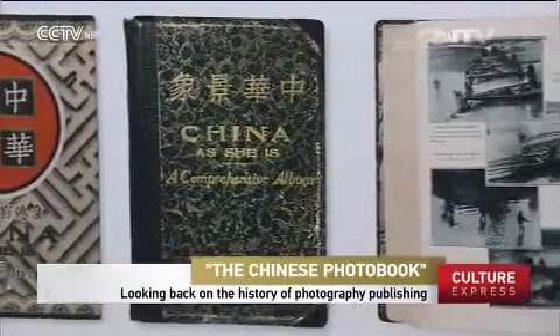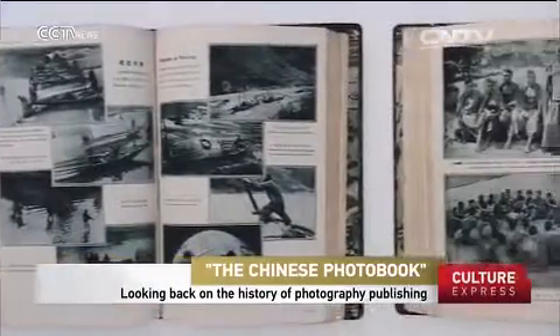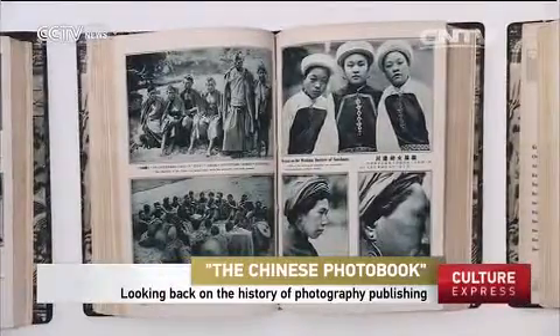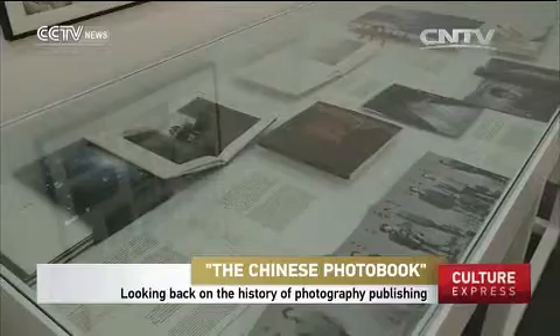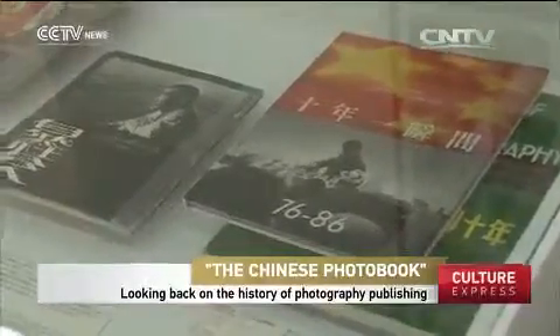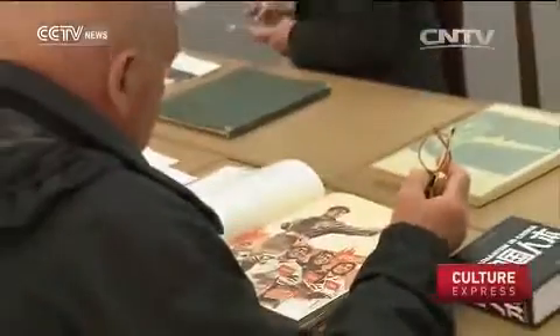It's never been easy to publish a photo book. It takes time, energy and money to design, color, print and produce the album, all under demanding constraints that make each finished product a valuable artifact. And the photographs inside each carry a message reflecting the times and adding new dimensions to people's understanding of society and its culture.